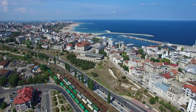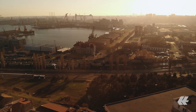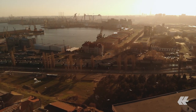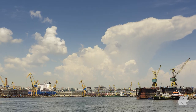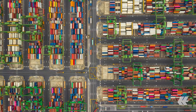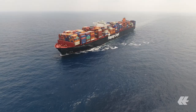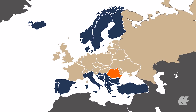In the southeast of the country, the port city of Constanta is Romania's most important port and also the location of the largest seaport in the Black Sea. The multi-purpose harbour offers modern facilities and has developed into a key hub for the transit of goods to and from Central, Eastern and Northwestern Europe.